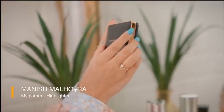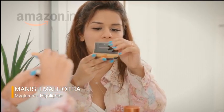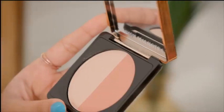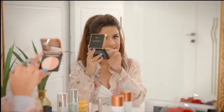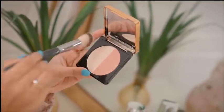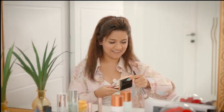Now I'm going to be using the Manish Malhotra highlighter that I bought from Amazon for my haul. Look at the packaging — it's so beautiful, so rich, it just looks so amazing. There are two shades. Some people like to mix them but some people like to use them separately. I'm going to be using this one because I think it looks better on my skin. Applying it right here. Perfect — look at that glow, girl. Get that glow.